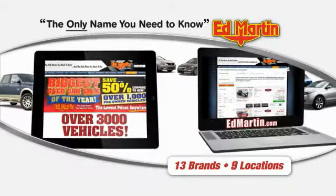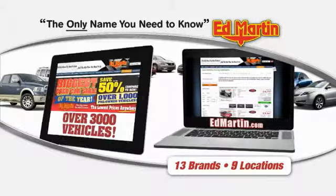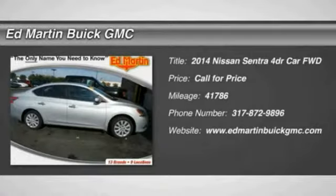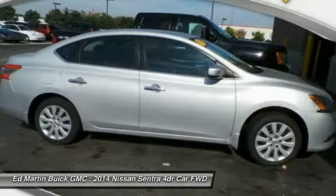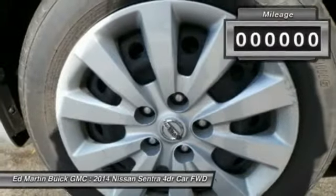Thank you for clicking our video. You can also shop over 3,000 more cars and trucks online at EdMartin.com. The 2014 Sentra — with its spacious and versatile interior and stellar fuel efficiency, the Nissan Sentra is the obvious choice for anyone who wants to enjoy a stylish and comfortable ride.